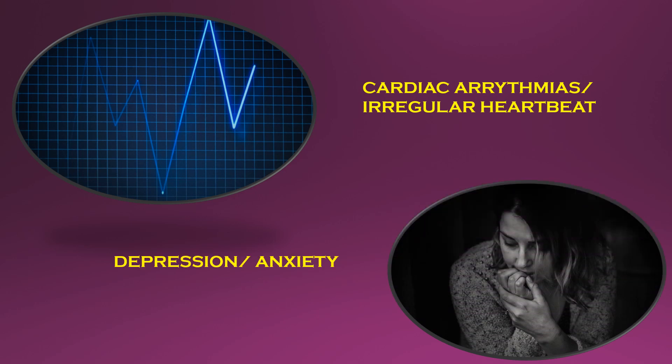Depression, anxiety, and other mood disorders stem from dysfunction in the central nervous system. Calcium helps in transmitting messages in nerves. Symptoms of nervous system dysfunction due to low levels of calcium can manifest in the form of depression, anxiety, increased irritability, and other mood-related disorders.